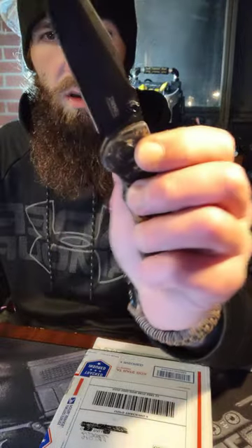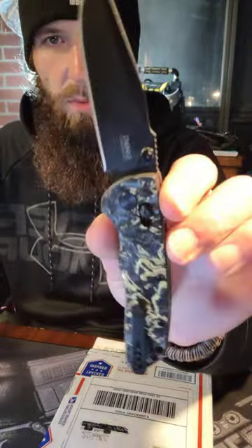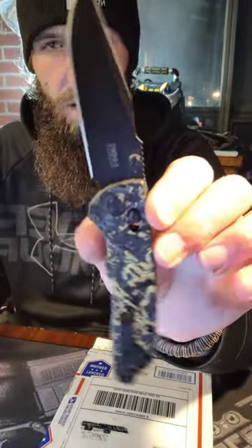Hey, what's up everyone? It's G-Ball and we are here to do an unboxing and a little surprise at the end.